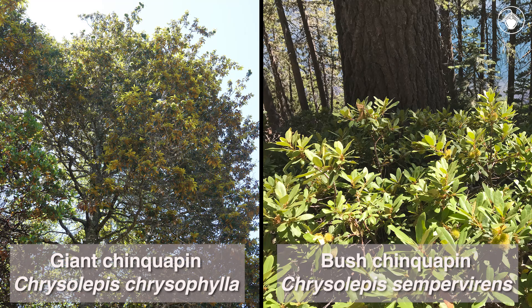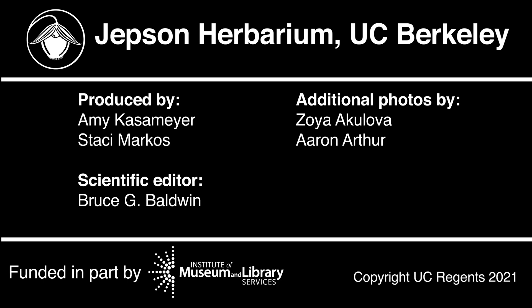There you have it — the giant chinkapin, Chrysolepus chrysophila, and the bush chinkapin, Chrysolepus sempervirens, the only two species in the genus Chrysolepus, both of which occur in California. For more information, visit www.floofcalifornia.com.